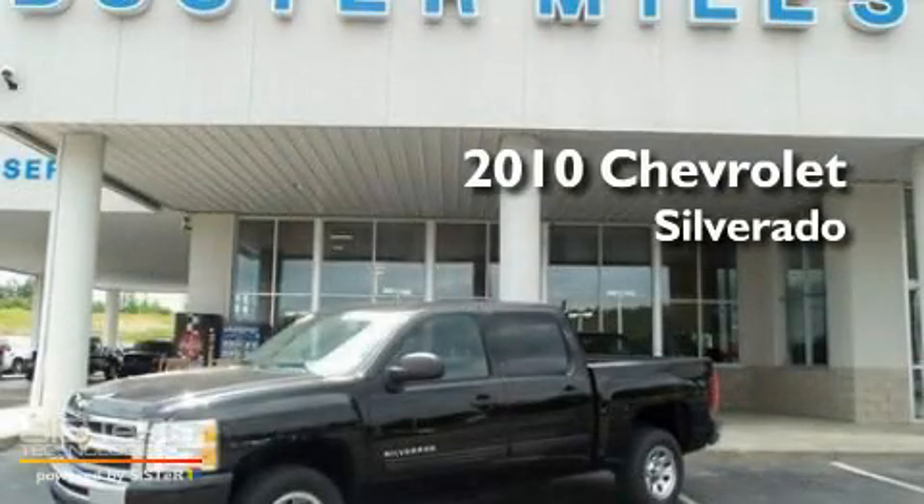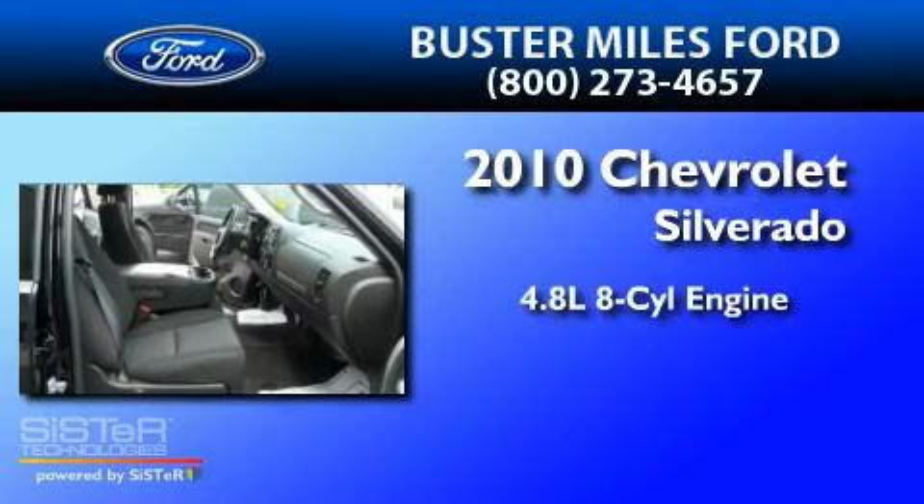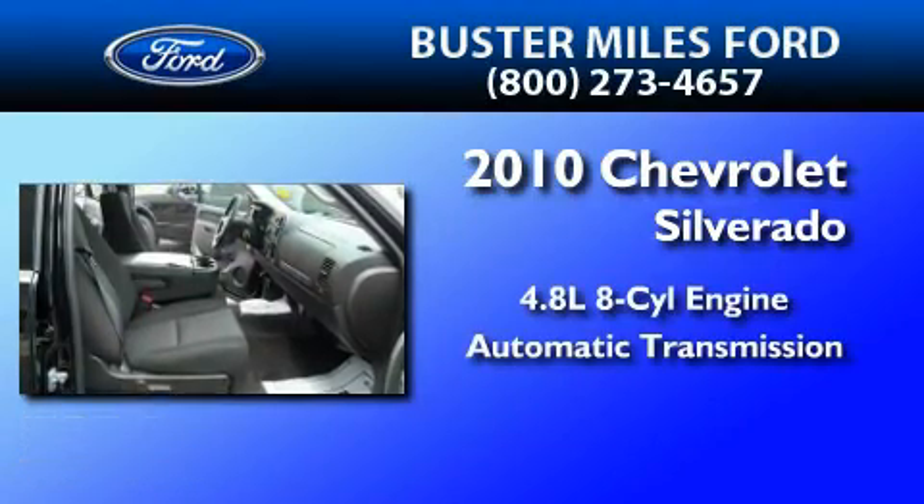This is a 2010 Chevrolet Silverado. It has a 4.8-liter eight-cylinder engine and an automatic transmission.